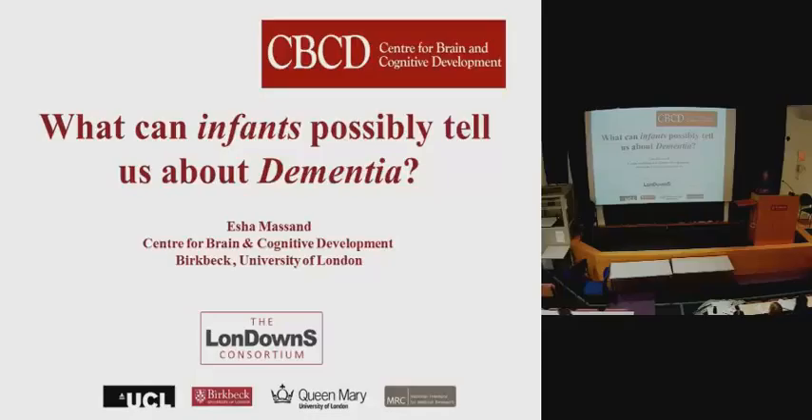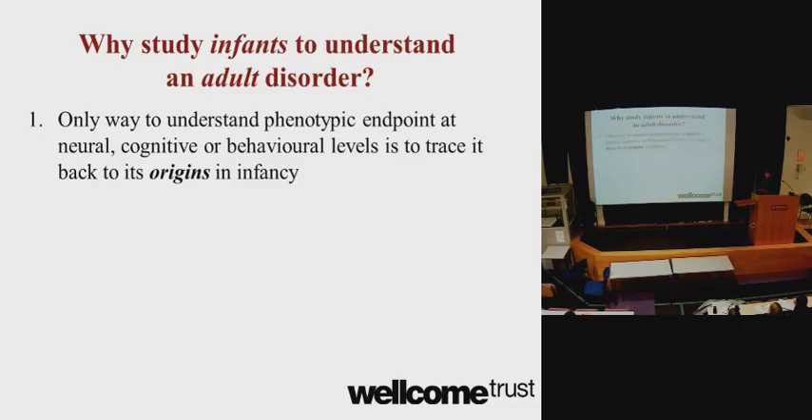We have teams at UCL working on genetics as well as mouse models of Down syndrome. There's also a team here that works with babies with Down syndrome. Queen Mary do a lot of the blood work — they're doing lots of induced pluripotent stem cell research to understand more about Down syndrome and Alzheimer's. And the NIMR is really focusing on mouse models as well.